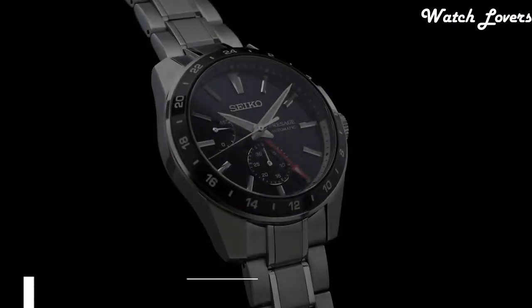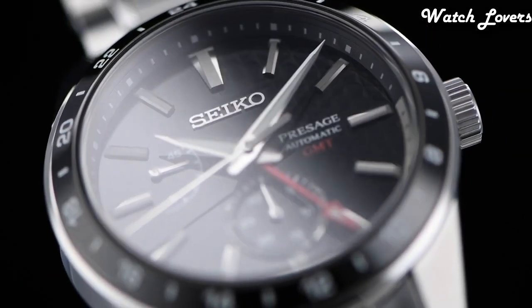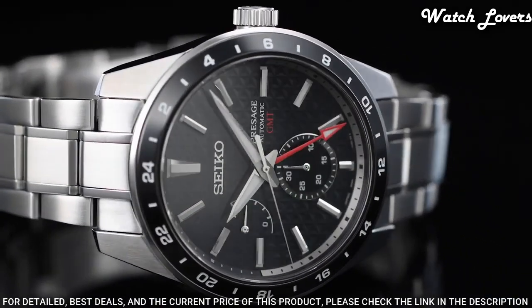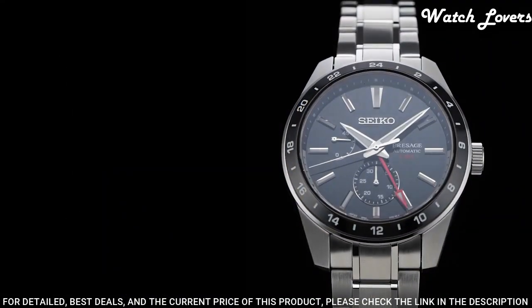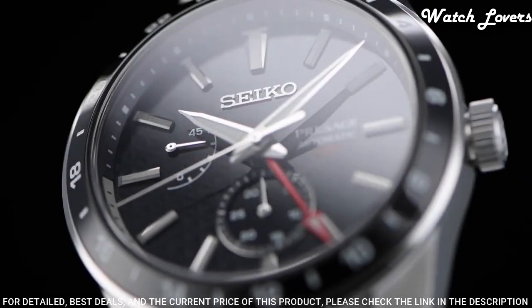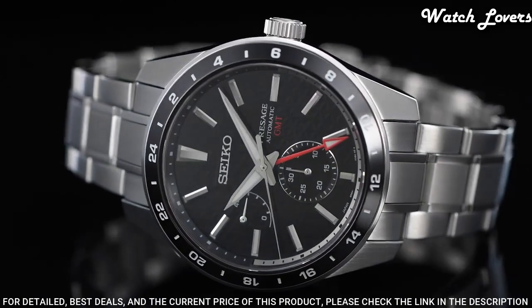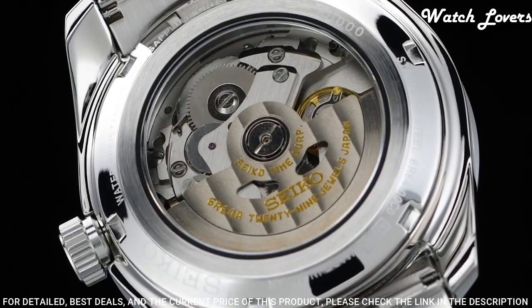Number 6: Seiko Prospex SPB221J1 Watch. Movement type: automatic with manual winding. Functions: 24-hour hand, date hand, power reserve indicator, calendar-linked time difference adjustment function, stop seconds hand function. Case thickness: 13.7 mm. Diameter: 42.2 mm. Sapphire crystal with anti-reflective coating on inner surface. 200 m water resistance.